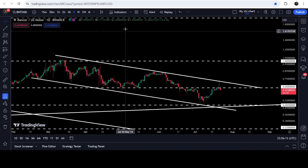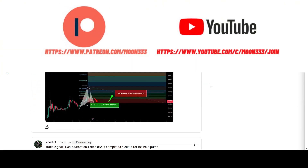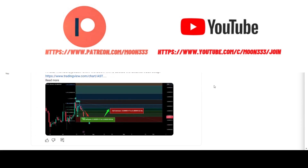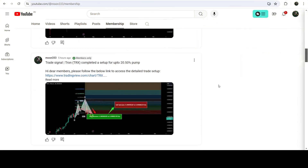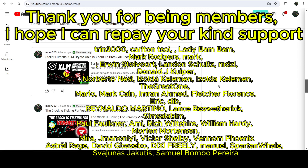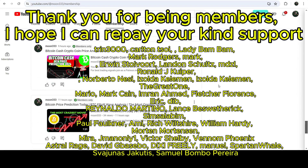In today's video we will analyze this move, but before starting this analysis, if you are not subscribed to my channel then do subscribe. For more trading signals you can also join me and support me as a YouTube member or as a Patreon member, because there I'm sharing different trading signals for you. You can find a link to join me there in the video's description.